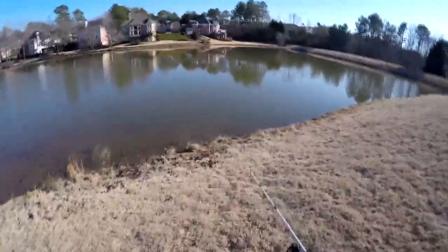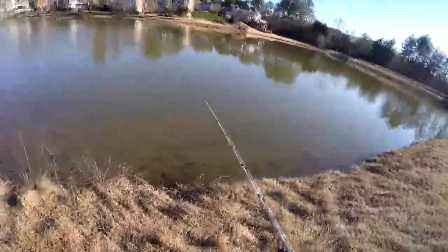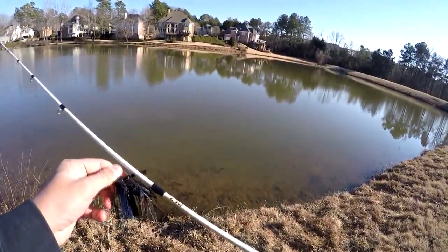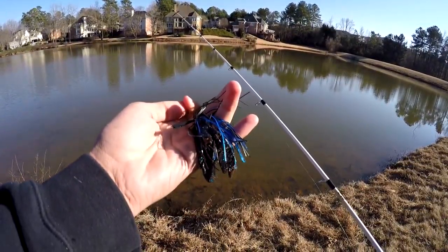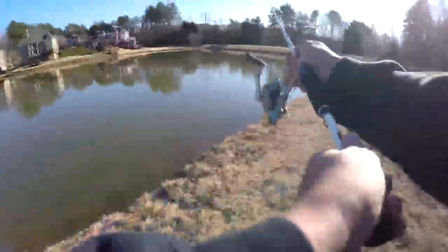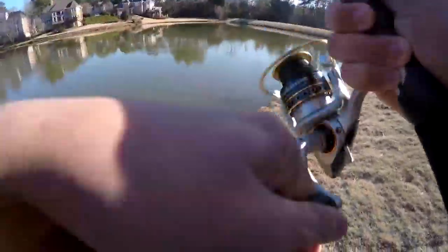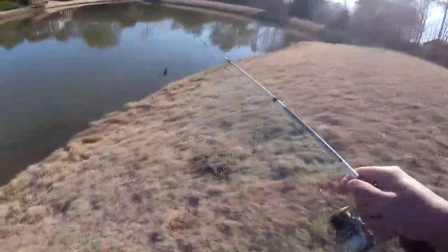Not even a slight little bluegill or anything, and usually there's a bunch right over here. The water is slightly stained — it was just raining — and I've got this little jig on, so I might as well throw this while I'm at it. But this is about as shallow as it's gonna get compared to what I have been fishing.